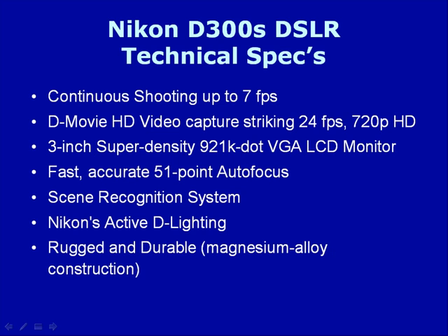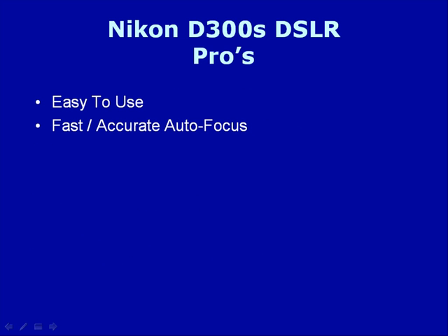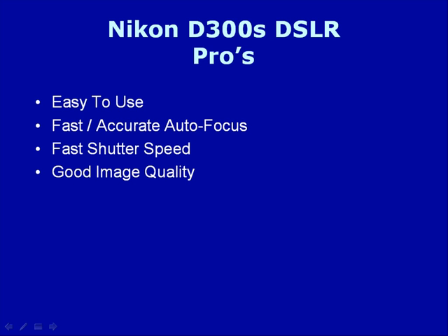This is a rugged and durable magnesium alloy construction camera. The pros of this device: it's easy to use, with a fast and accurate autofocus system, fast shutter speed, and good image quality.